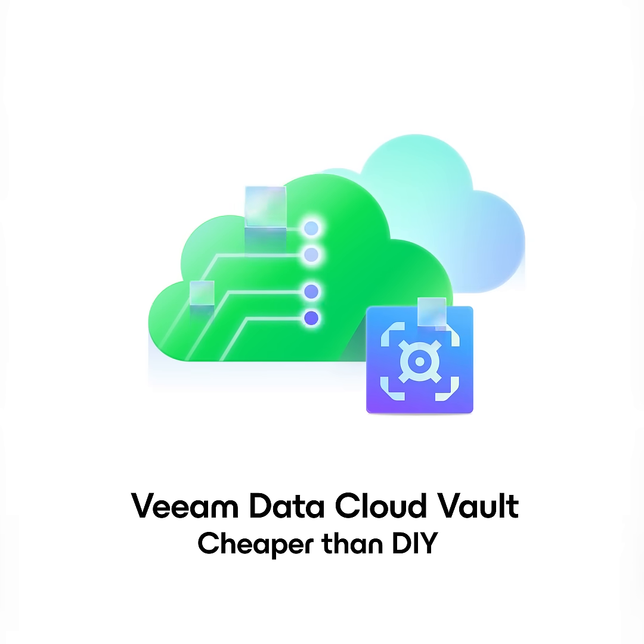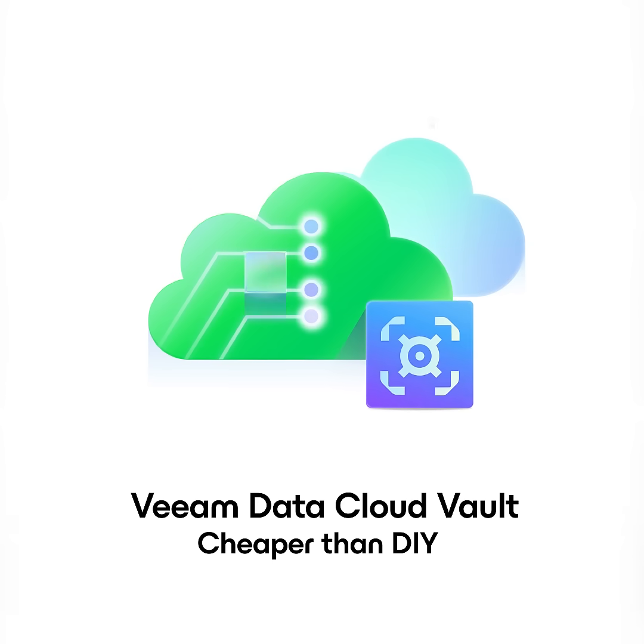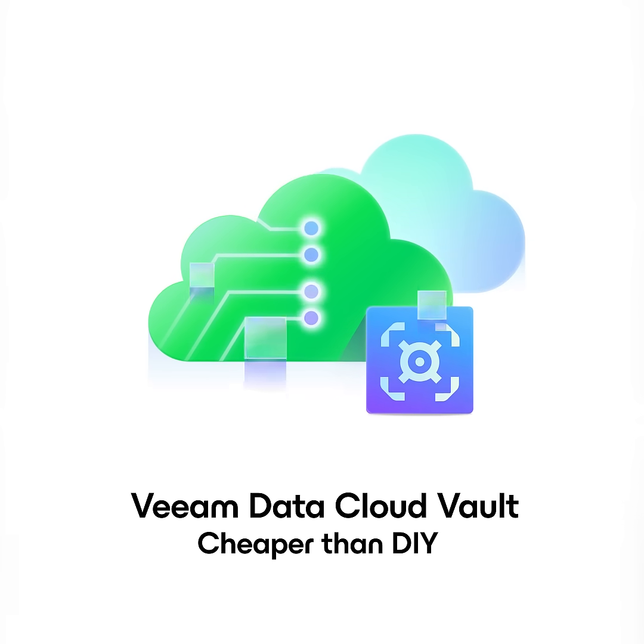This is a great way to have secure, immutable, encrypted storage for Veeam, with pricing that beats doing it yourself in the cloud. How cool is that?